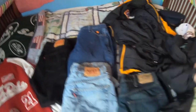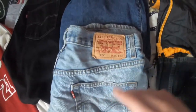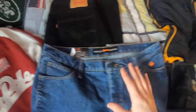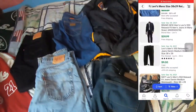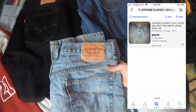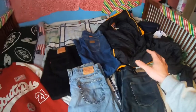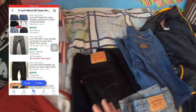Getting back to the jeans, here are the four pairs I got: size 38 by 29 — a Levi 505; 36 by 34 — a Levi 501; 34 by 30 — and a pair of Wrangler flame resistant, size 13 by 32. I honestly believe those are women's pants based on what I found when I looked them up. Here's what the signature Levi and the 505s list or sell for, and here's what the Wranglers and the 501s list or sell for.